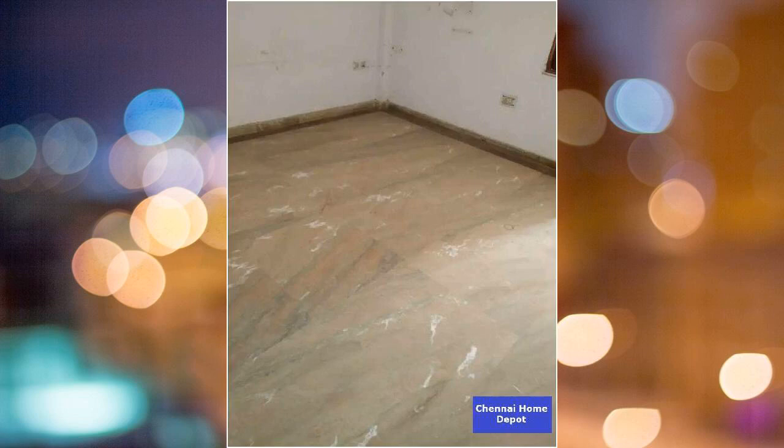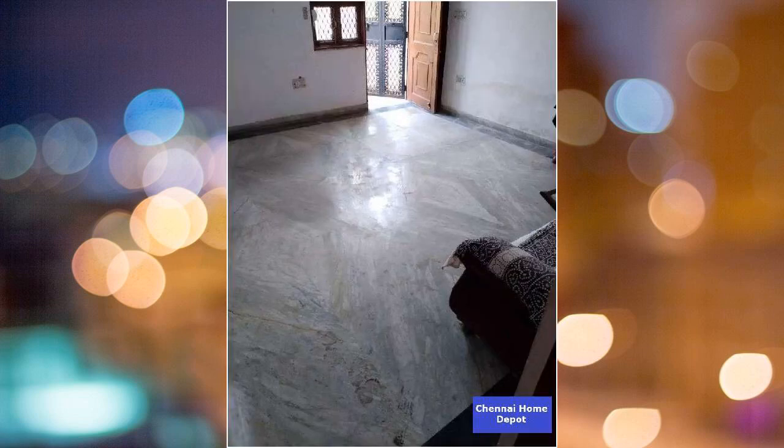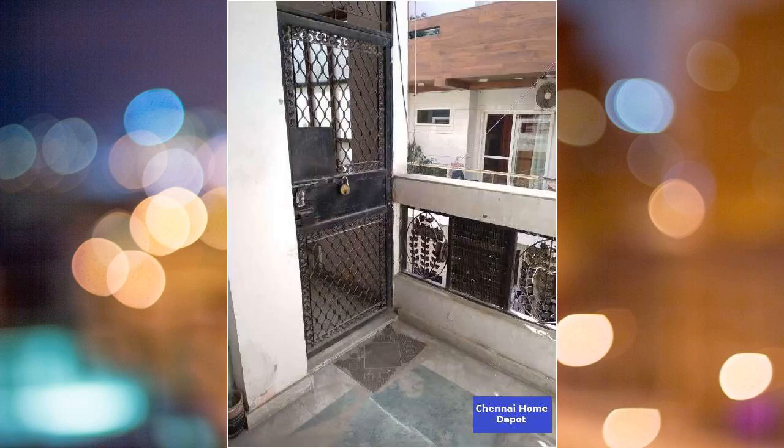Pets are not allowed on this property. It is near some of the best schools in the area. This is an RCC frame structure with pile foundations.